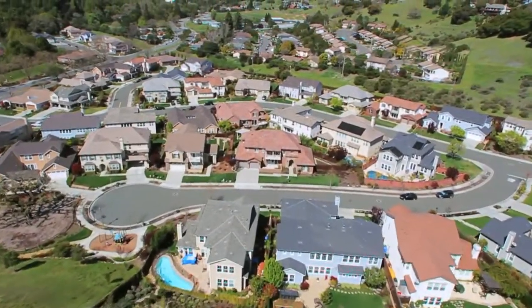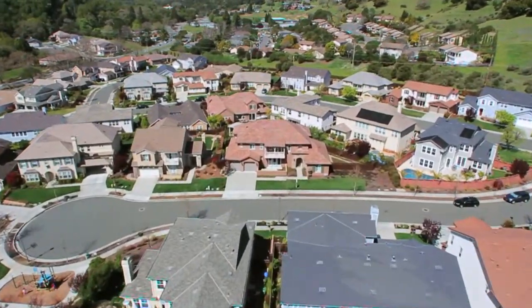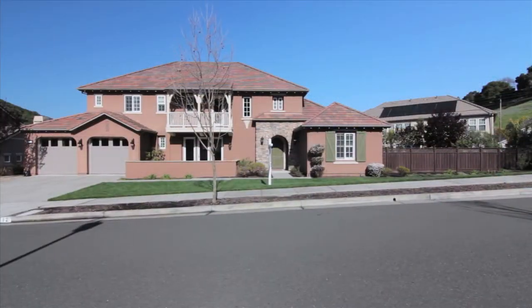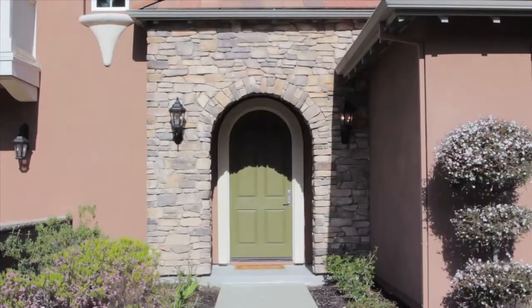Welcome to 12 Valley View Terrace, located in Southern Nevada's sought-after Point Marin neighborhood — an easy commute location to San Francisco, about 20 minutes north of the Golden Gate Bridge.